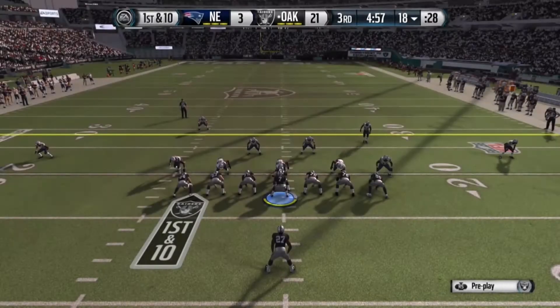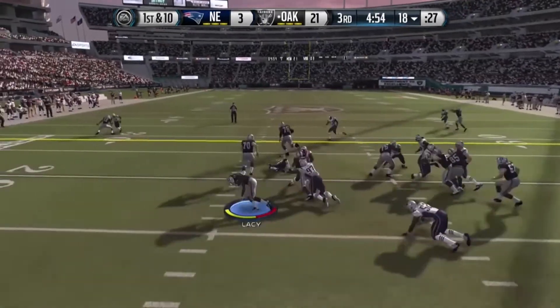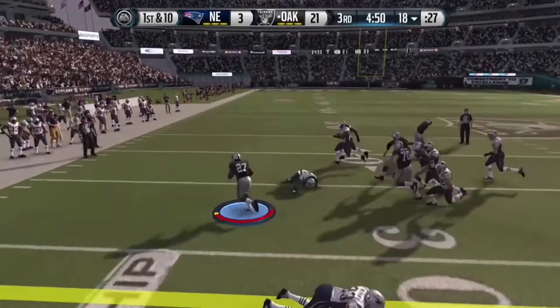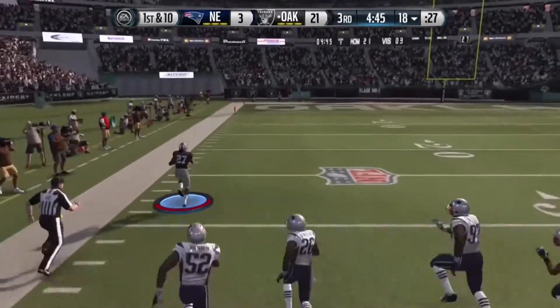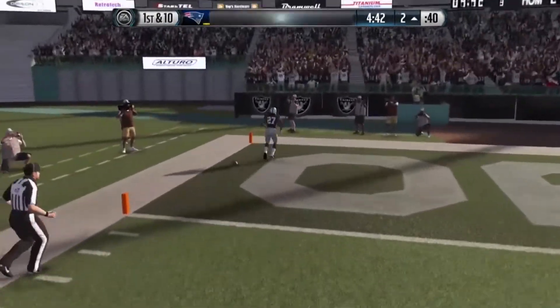They'll go with two tight ends to the outside. Lacey stiff arms to stay on his feet, it's wide open, taking it all the way home.